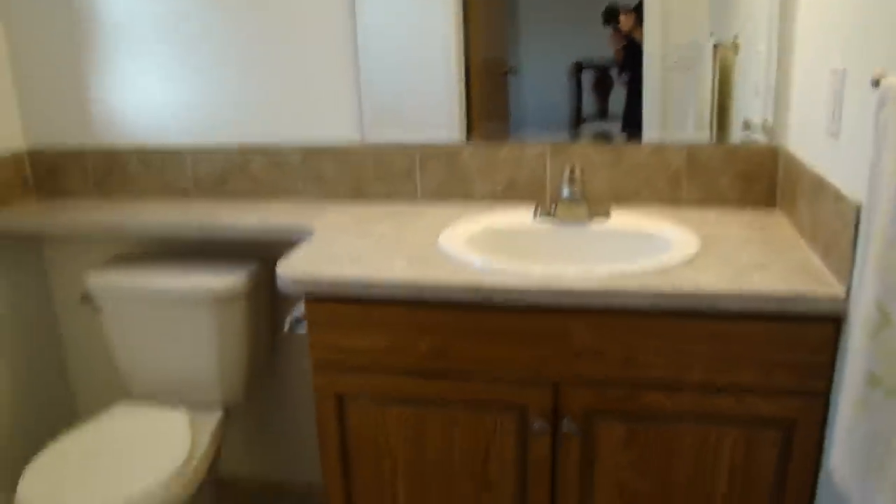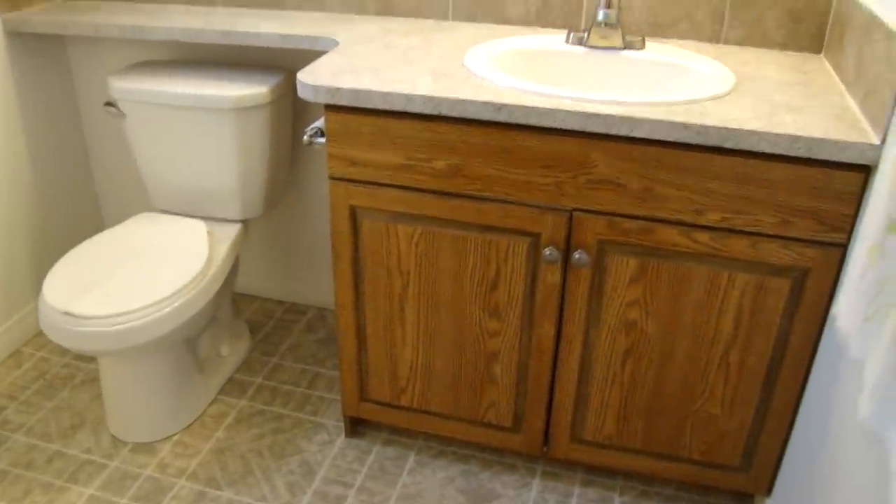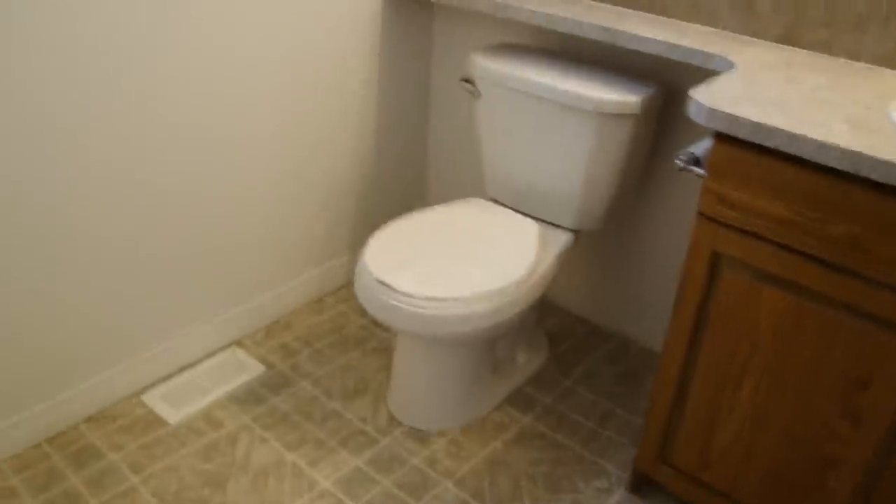And into the master ensuite with cupboards and countertops to match the rest of the house, and toilet.